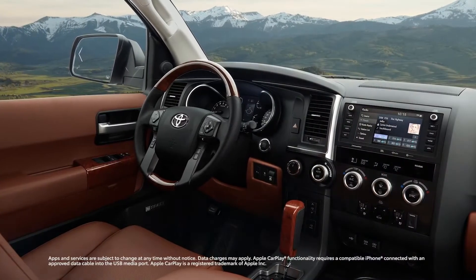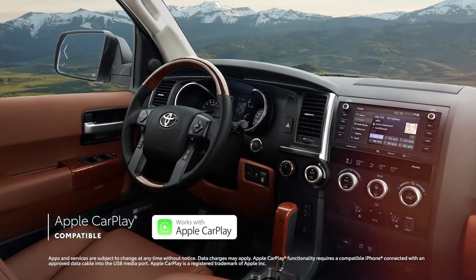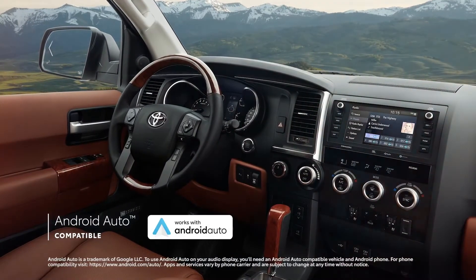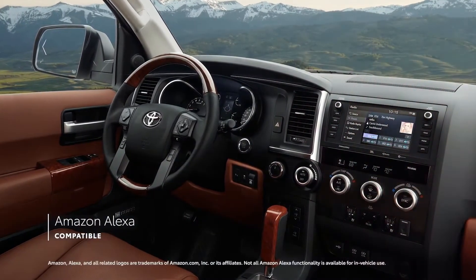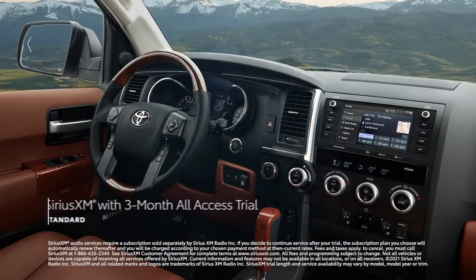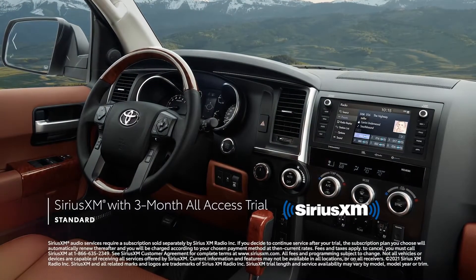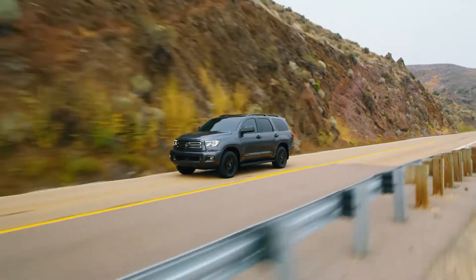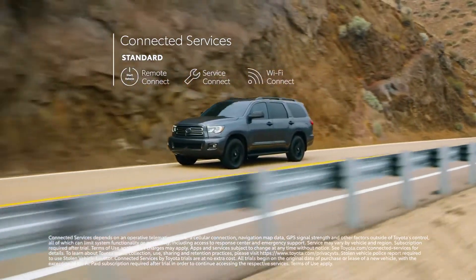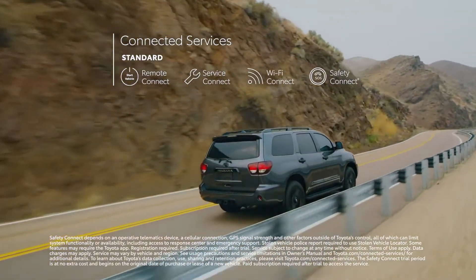This latest range of audio-multimedia systems also includes standard compatibility for Apple CarPlay, which connects drivers to Apple Music, Maps, Messages, and other favorite apps from your iPhone. Android Auto compatibility makes it easy to stay connected to Android devices, while Amazon Alexa connectivity keeps Amazon's digital assistant just a question away. There's even a standard three-month SiriusXM all-access trial subscription to more than 300 radio channels. Sequoia's multimedia systems also work in tandem with Toyota's line of available connected services, including Remote Connect, Service Connect, Wi-Fi Connect, and Safety Connect, which provides 24/7 roadside assistance at the push of a button.